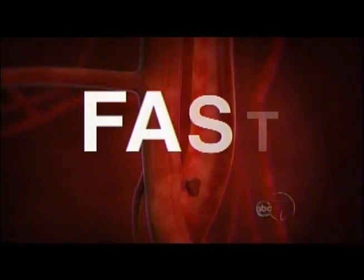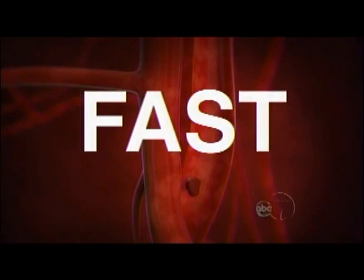An easy way to know what to do is to think of the word FAST — F-A-S-T. F stands for face: when a person's having a stroke they can have weakness or drooping on one side of the face. A stands for arm — weakness of one arm or the other. S stands for speech — slurred speech or trouble speaking. And T in FAST stands for time.